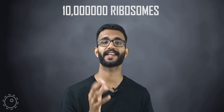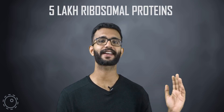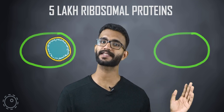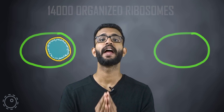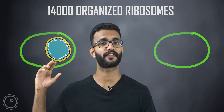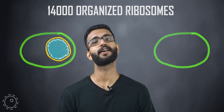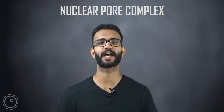A HeLa cell actually needs around 10 crore ribosomes for its growth. For this to happen, the cell needs to transport around 5 lakh ribosomal proteins from the cytoplasm into the nucleus within one minute, and around 14,000 completed ribosomes need to be transported from the nucleus to the cytoplasm also within one minute. All this is done by the nuclear pore complex present on the nuclear envelope. Let's simplify the concept of the nuclear pore complex.